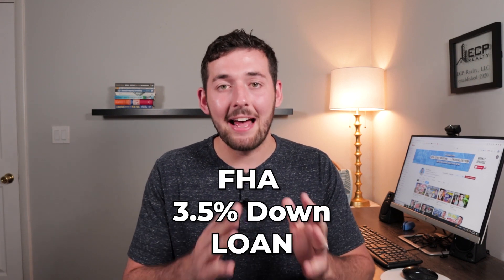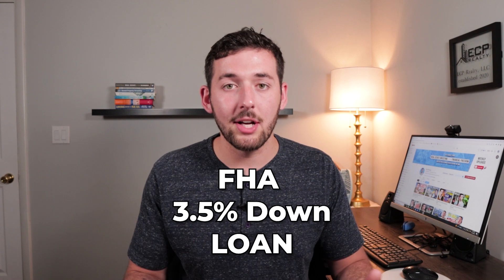The best way to buy a multifamily house hack is by using an FHA three and a half percent down loan. The FHA loan — Federal Housing Administration loan — allows you to purchase a one to four unit residential property with three and a half percent down instead of putting a lot more down. The great thing is that it works on a two, three, or four unit multifamily residential property, so you can invest in multifamily with the future intent to rent it out as a full rental.